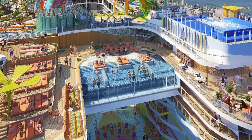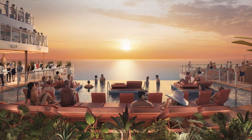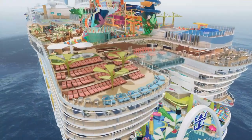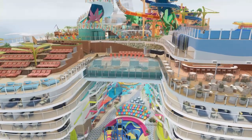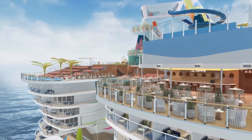If you like the vibe of a beach club with a DJ spinning tunes and a party atmosphere, you're going to want to hang out at The Hideaway. This neighborhood, 135 feet above the ocean, combines a beach club vibe and the uninterrupted ocean views only a cruise can offer. The first suspended infinity pool at sea is at the center of it all, surrounded by a multi-level sun terrace with whirlpools, a variety of comfortable seating, and a dedicated bar.